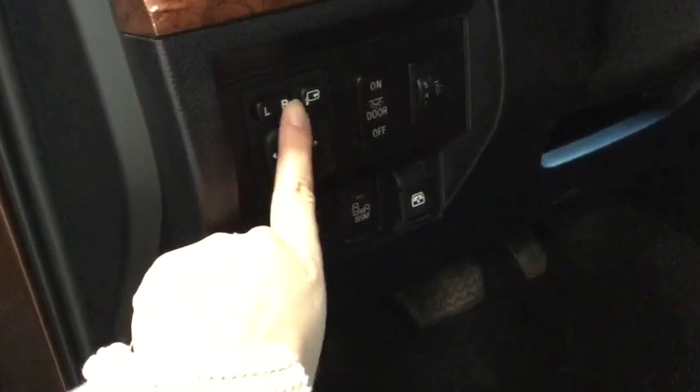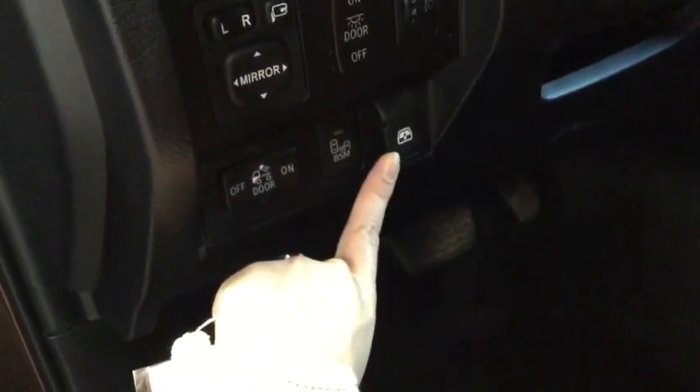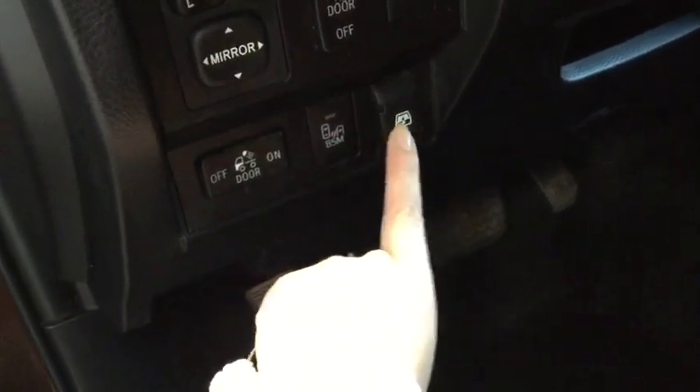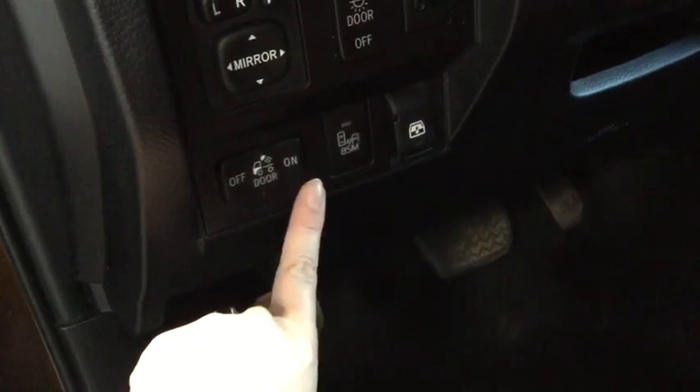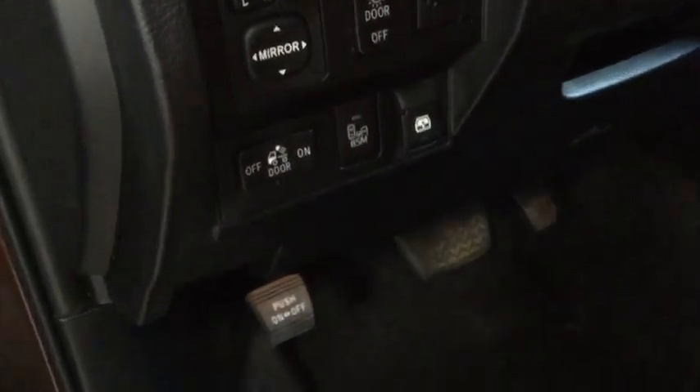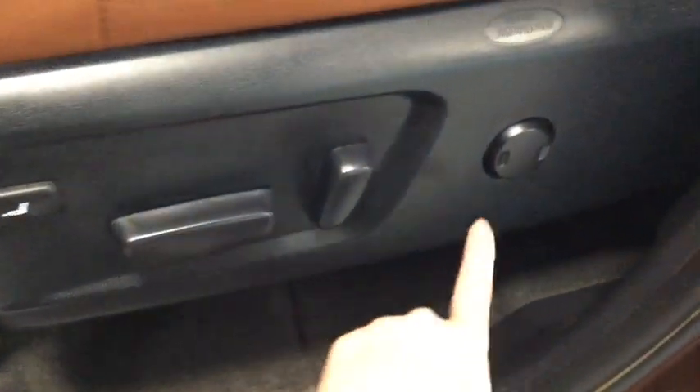You also have your power foldable mirrors and your power button for your rear windshield, so that's going to be really handy — you can let that fresh air in. Here is your side blind zone alert button. Moving a little bit further in, we have our power driver's seat along with our lumbar support, so lots of ways to get comfortable.